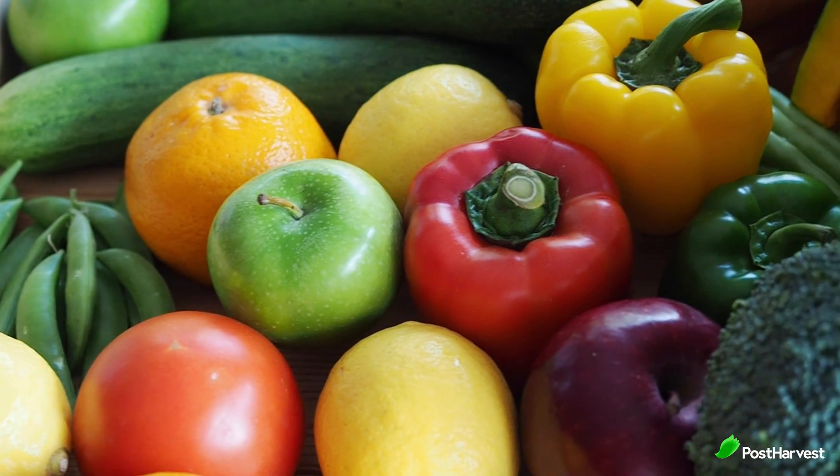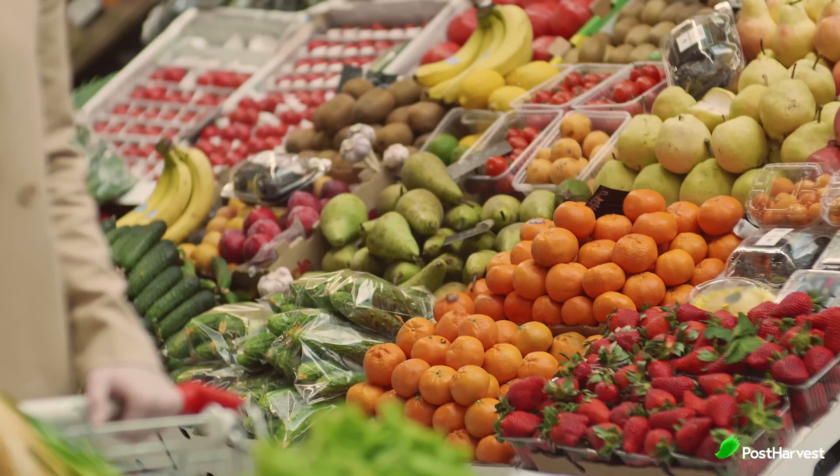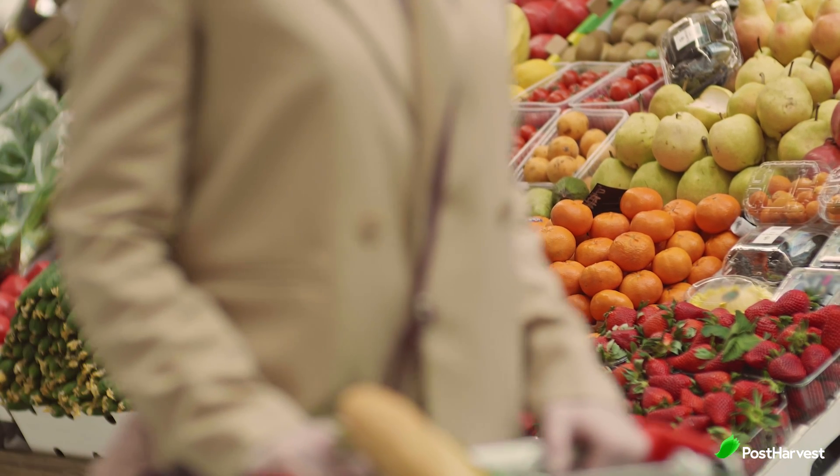If you operate a cool room to store fresh produce, you already know how vital it is to maintain optimal storage conditions. However, simply monitoring the temperature isn't sufficient to ensure the quality and safety of your stored products. You also need to track other critical environmental factors like humidity, ethylene and carbon dioxide levels.